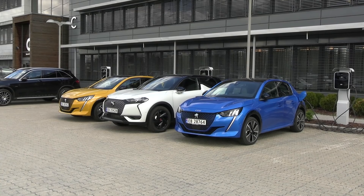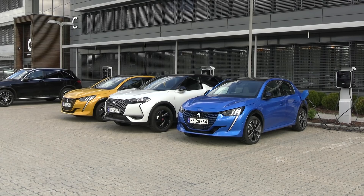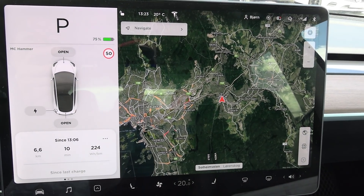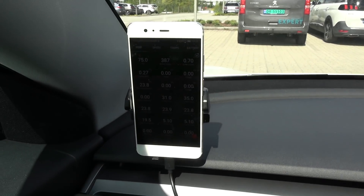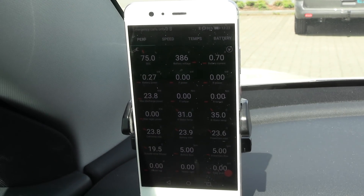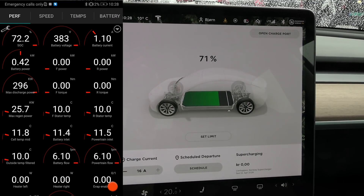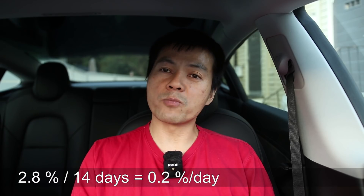You know, when I tested the Peugeot E208, I had it for 11 days, and then right after I tested the DS3 for 5 days or something. Meanwhile, MC Hammer was parked at Bertlostein for 14 days, untouched. At the start I checked that it was exactly at 75 percent — I can see it in Scan My Tesla. And then after I picked it up, it was 72.2 percent. So we lost only 2.8 percent over 14 days.